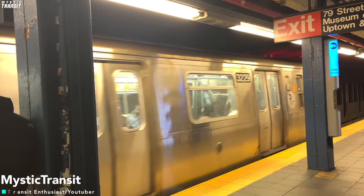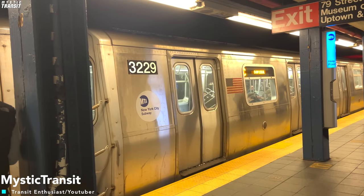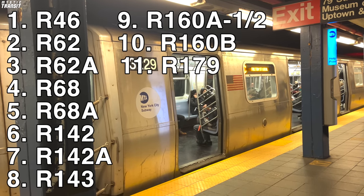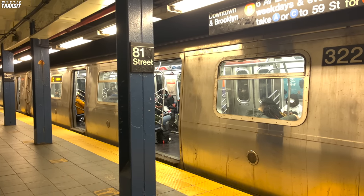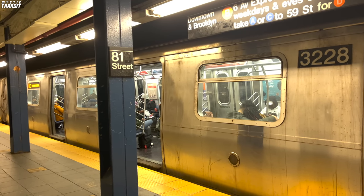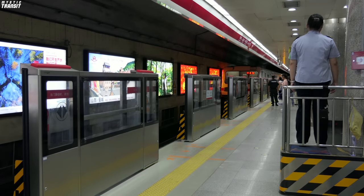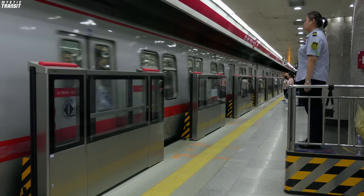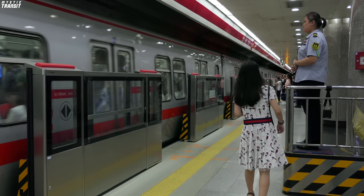Over the years, the New York City subway has had a wide variety of different trains used in revenue service around the system. Currently, we have a total of 11 different types of rolling stock running on the many different lines. All of them have differing door positions, designs, and onboard systems, with our system not really having a standard subway car design. Even some of our new technology trains have differing door positions from each other, like the R179. In this video, we will be discussing how we can improve New York City's subway car design.